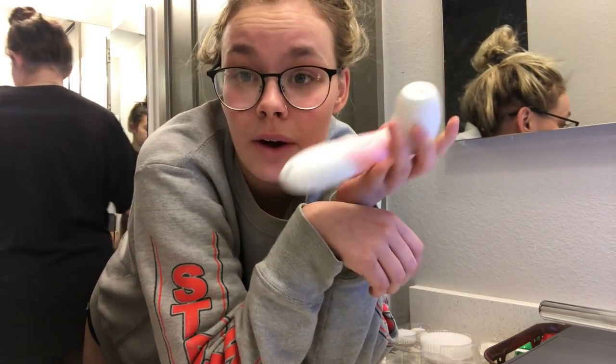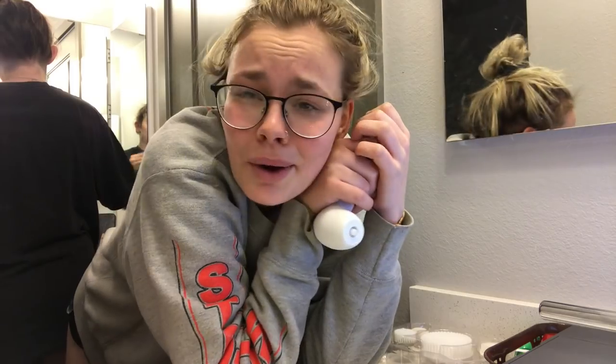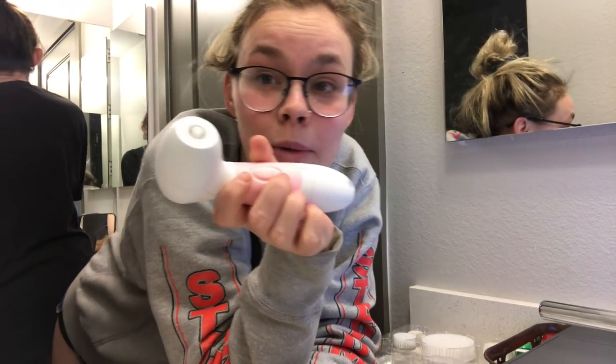So this bad boy is battery operated. You can undo it right here and then you insert your four AA batteries. The batteries are not included, I'm so sorry about that. Vanity Planet just does so much for us anyways, so you can spend that extra couple dollars on batteries. This thing is really cool because all of it is waterproof. Waterproof.